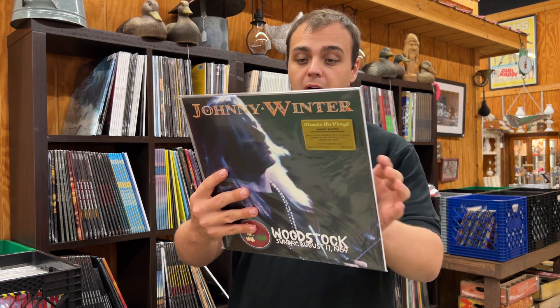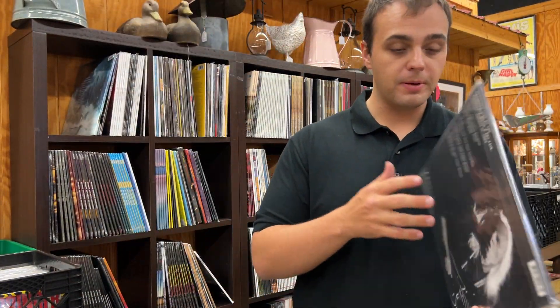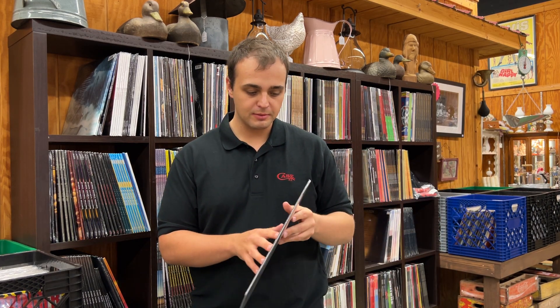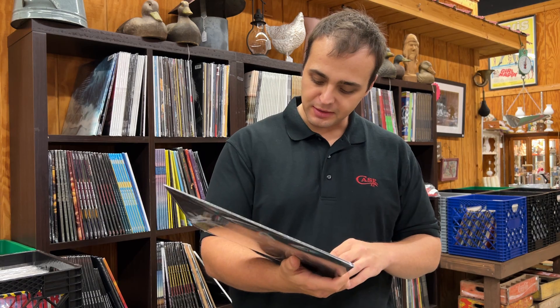This is the first time we've ever had this Woodstock performance on vinyl — it's on Music On Vinyl. Johnny Winter, The Woodstock Experience — recorded at the Woodstock Music and Arts Festival, two LPs, all eight of his songs, first time the entire set has been on vinyl. We've also got a couple of customers trying to get every Woodstock performance ever released on vinyl. The actual Woodstock soundtracks and box sets don't have everything, so getting Johnny Winter's entire performance is really cool.